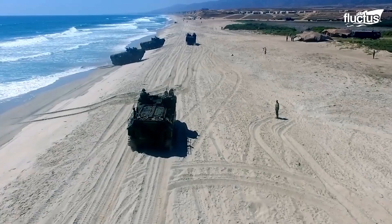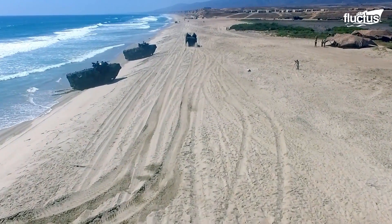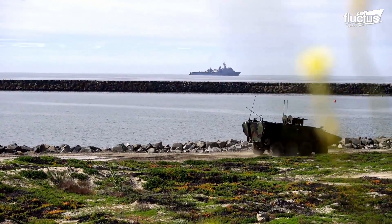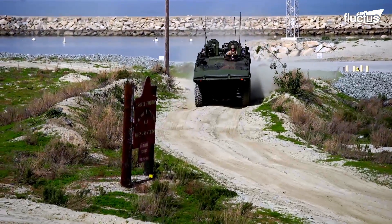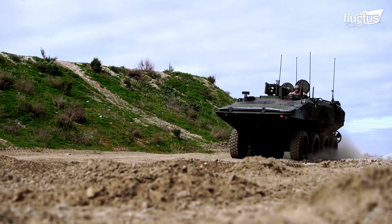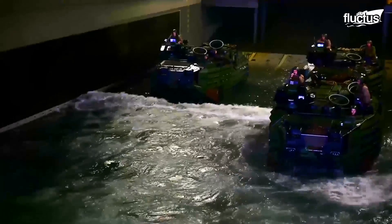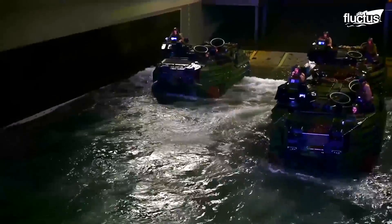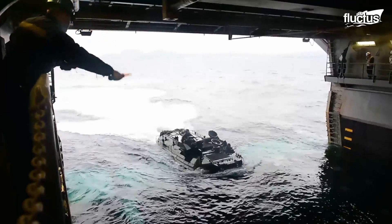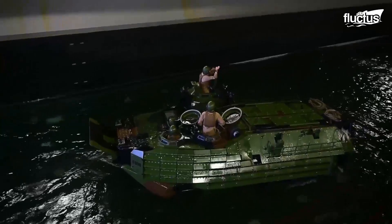Thanks to its compact and reliable performance, the AAV has not changed its design since its first development in the early 70s. The capabilities of this vehicle are tested during splash and recovery exercises that focus on fundamental skills like vehicle handling in water, tactical maneuvers, and recovery procedures.